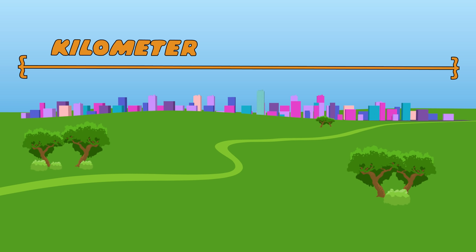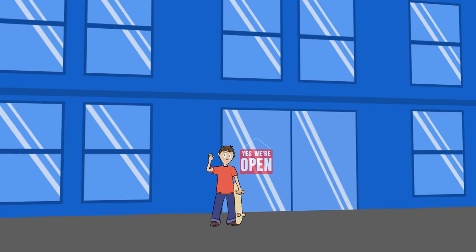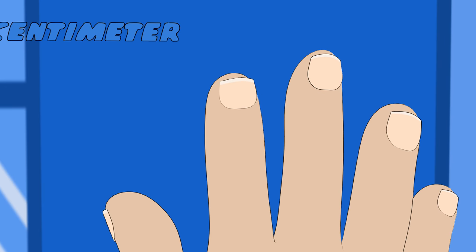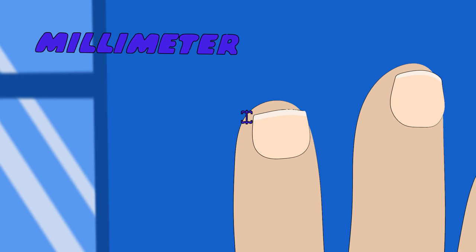And here is how we remember: 1,000 is kilo. 100 is hecto. 10 is decameters. 1 and 1/10 is deci. 1/100 is centi. 1,000 is millimetres. 1 decimetre is 1 tenth of a metre. 1 hundredth is a centimetre. 1 millimetre is 1,000th of a metre.